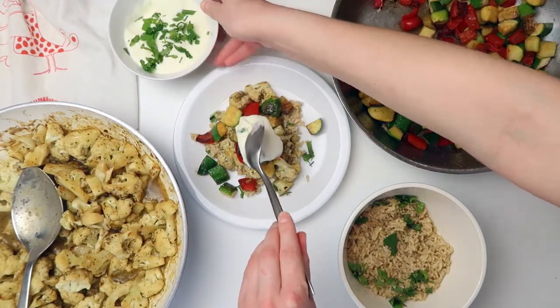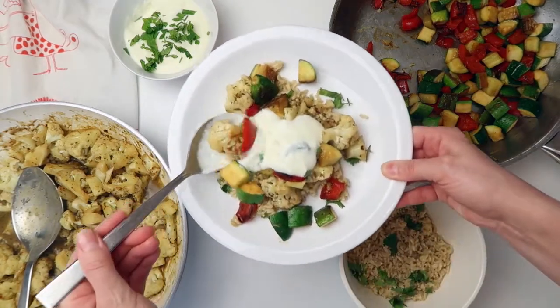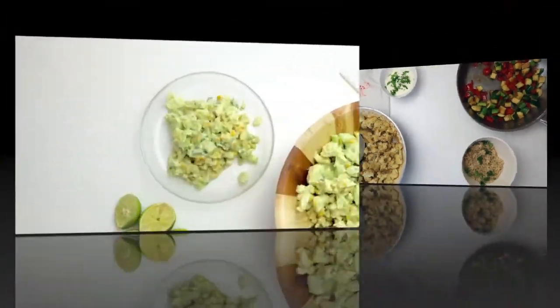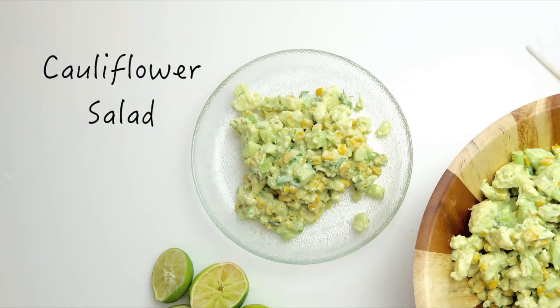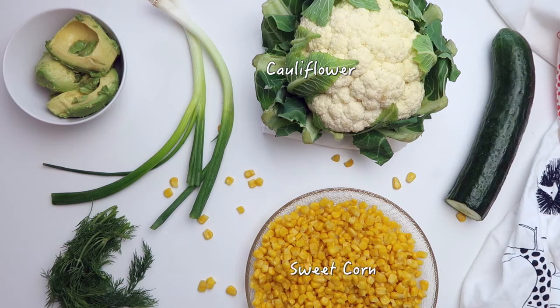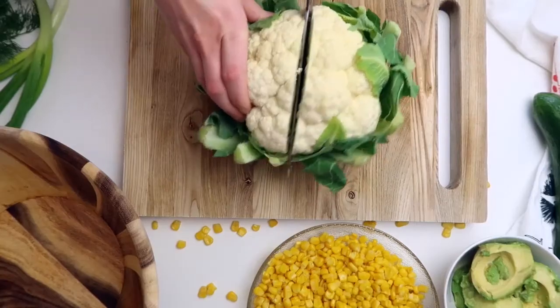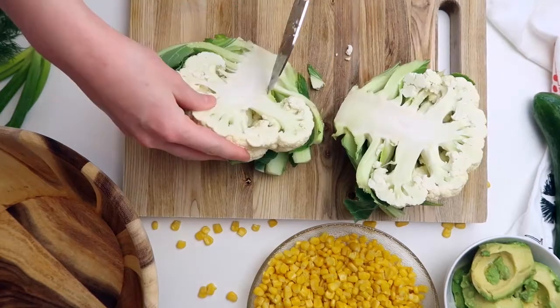Next recipe is a cauliflower salad. You'll need a cauliflower, some sweet corn — I use the frozen kind, heated and cooled — a cucumber, green onions, and fresh dill. For the cauliflower, I find it easiest to take the stalk out using diagonal cuts.